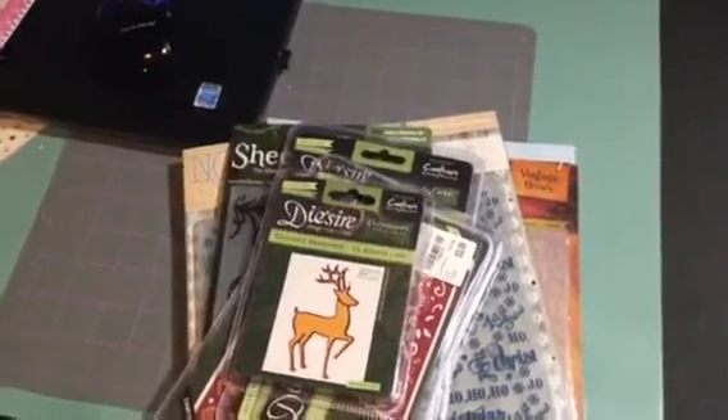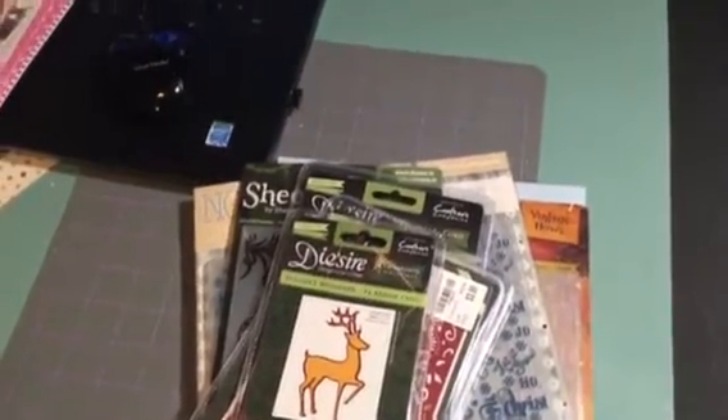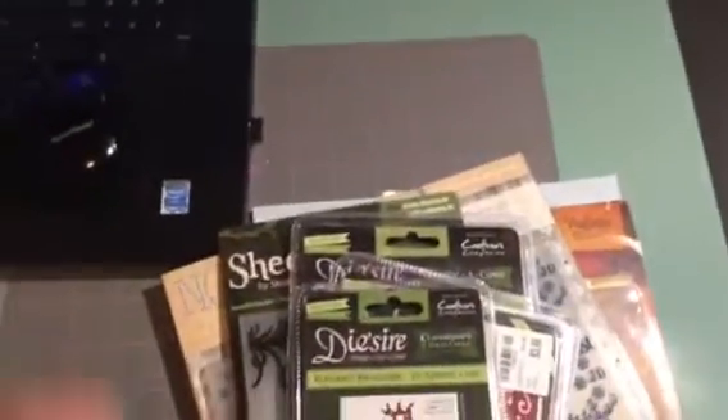I know I said I wasn't going to get any more dies, but you know how it is. When you see a good deal, you just can't pass it up. So I'm going to share with you guys — this is a small haul.